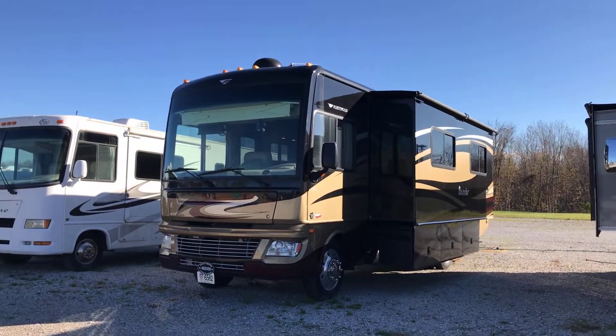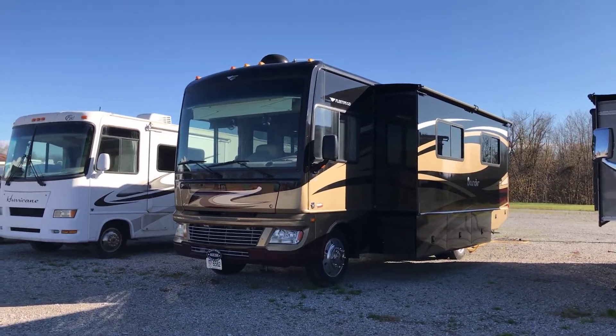Hey, what's going on guys? Chris here with Wet Nite RV. I'm going to present the 2013 Class A Bounder.